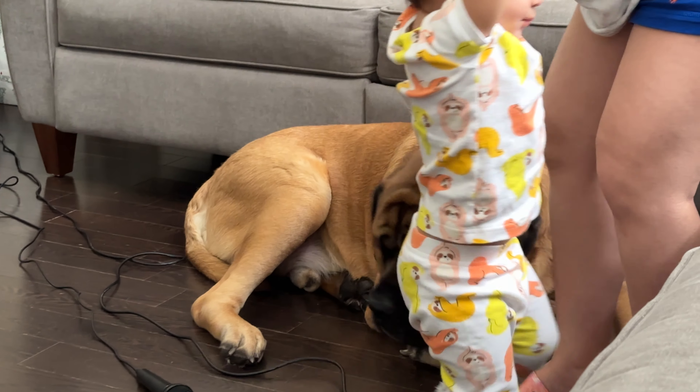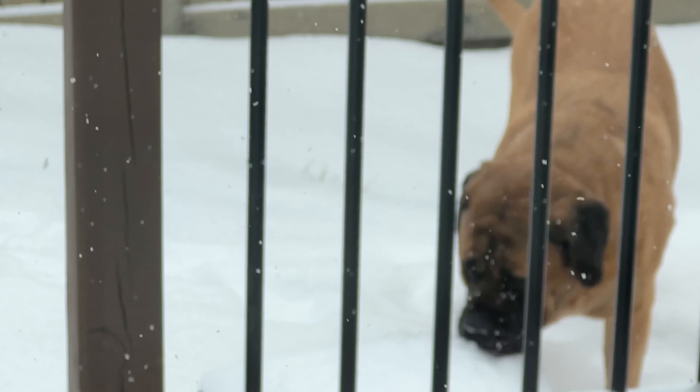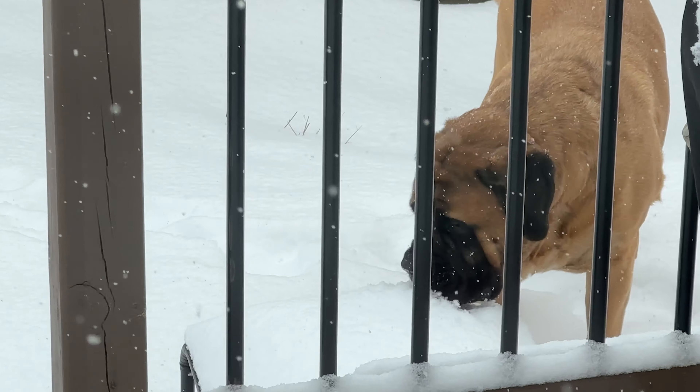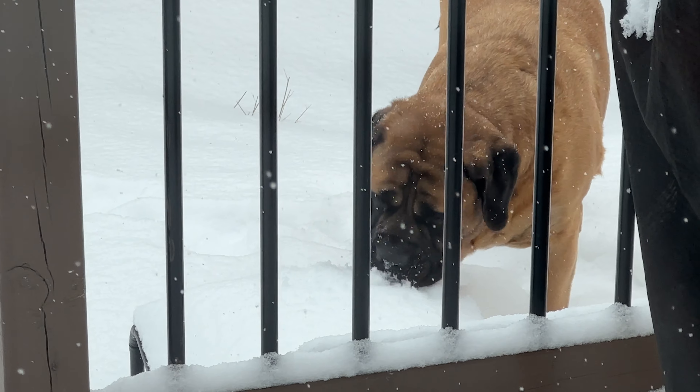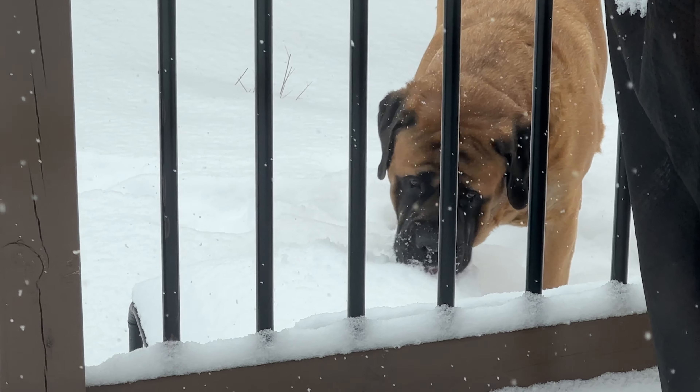We wish we could share more experiences with him but his size is limiting. One time we tried to book a hotel at Niagara Falls because he needed grooming, and it took months to find one — we eventually gave up. Every hotel would say they're dog-friendly, but when you tell them it's a 200-pound dog they say, 'Oh, I thought you meant like 70 pounds.' Come on, people — don't be those people.